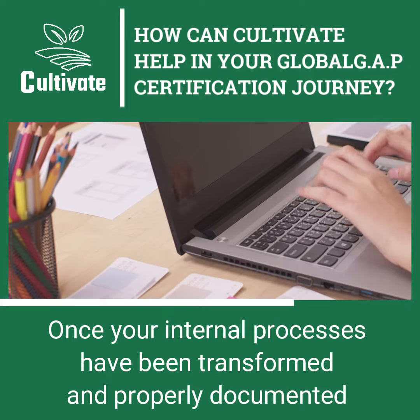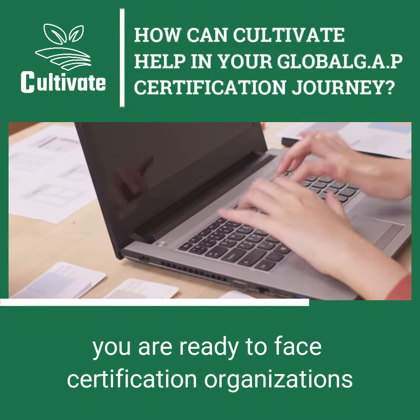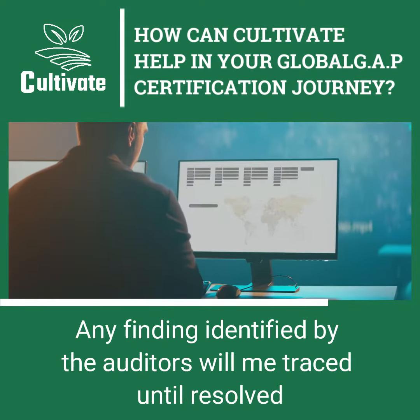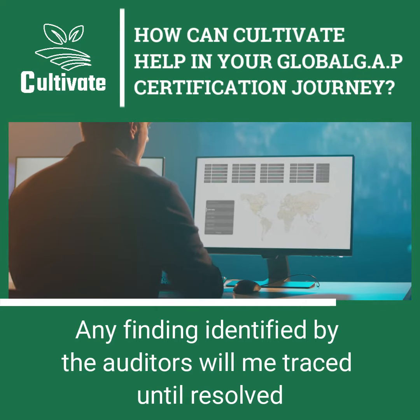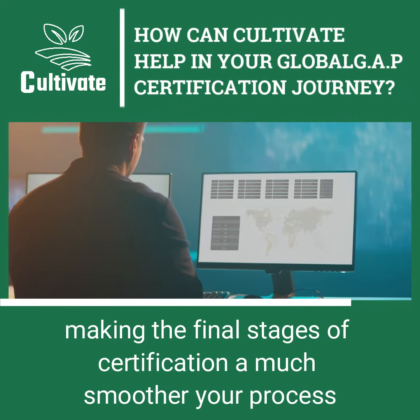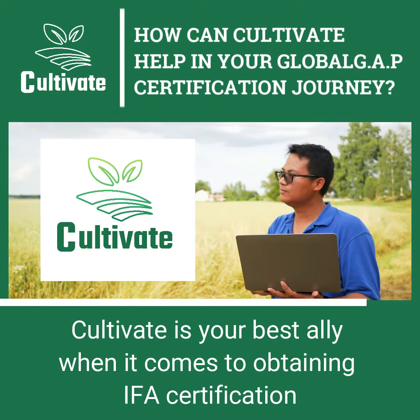Once your internal processes have been transformed and properly documented, you're ready to face the certification organization and the auditor with confidence. Any finding identified by the auditor will be traced until resolved, making the final stages of certification a much smoother process. In conclusion, Cultivate is your best ally when it comes to obtaining IFA certification.